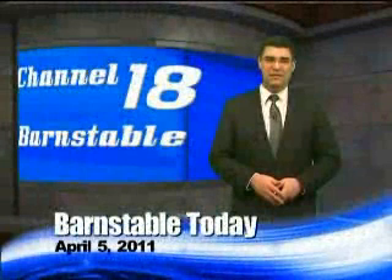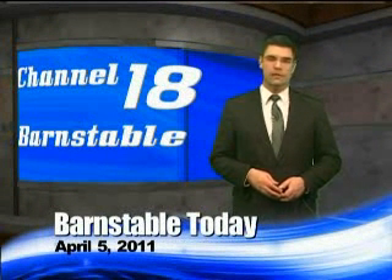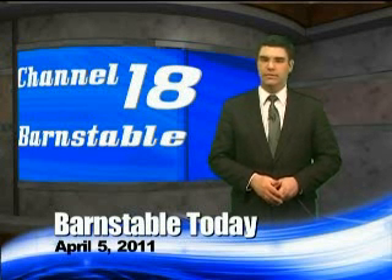Welcome to Barnstable Today. I'm Nick Cortese. This past weekend, the town's Renewable Energy Commission sponsored a public demonstration of a blower door test for one of the outbuildings under construction at the Angeline Crocker Hinckley Hostel on Hyannis Harbor.